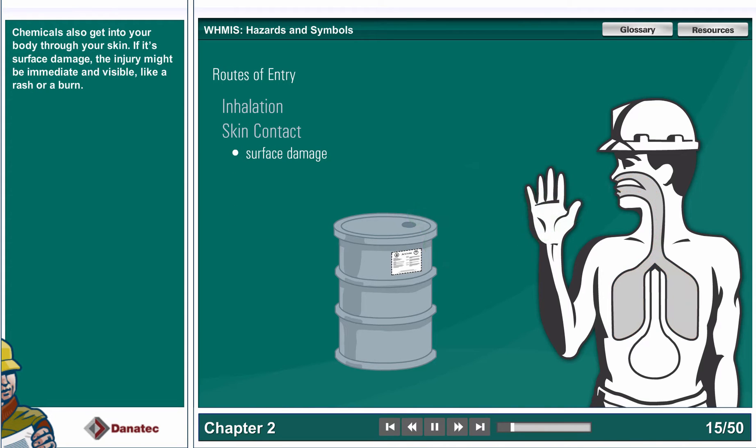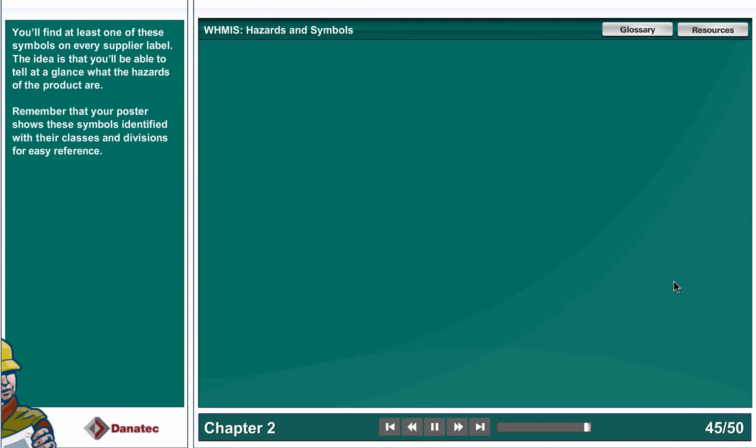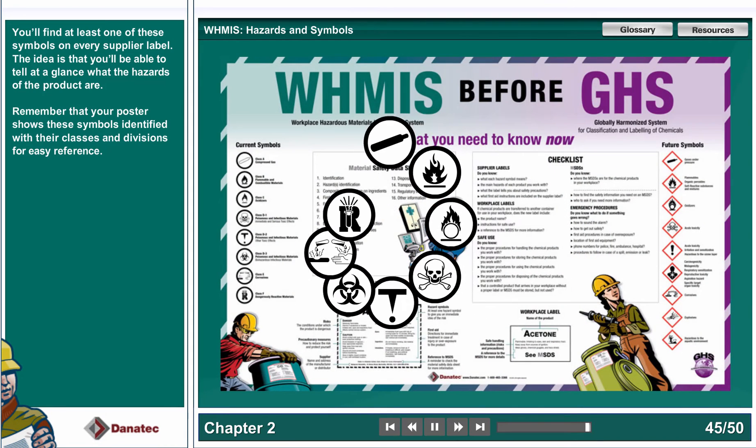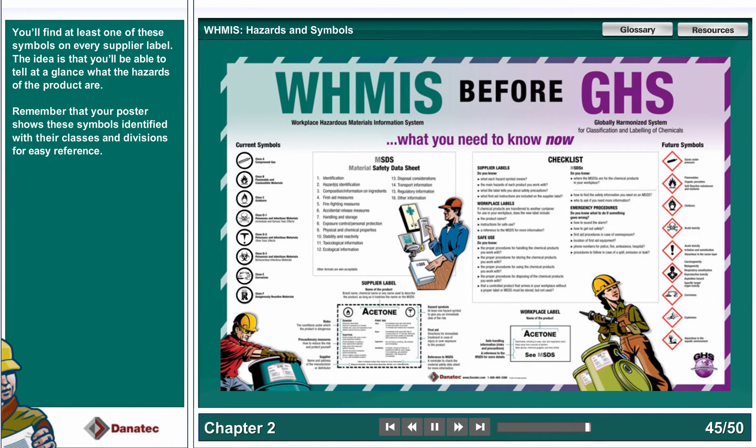Chemicals also get into your body through your skin. You'll find at least one of these symbols on every supplier label. The idea is that you'll be able to tell at a glance what the hazards of the product are. Remember that your poster shows these symbols identified with their classes.